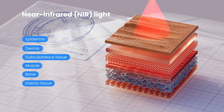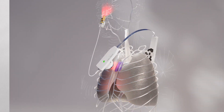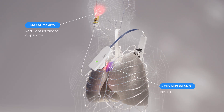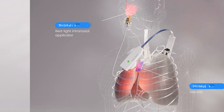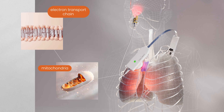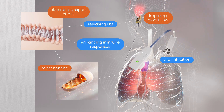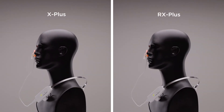Photobiomodulation uses red and near-infrared light to influence cellular processes. The RX+ targets the nasal cavity and chest with two patented components: a red light intranasal applicator and a VLED positioned on the sternum to deliver therapeutic light directly to affected areas. This light interacts with the mitochondrial electron transport chain, enhancing immune responses and releasing nitric oxide, which inhibits viral replication and improves blood flow. This device has identical specifications with the VLITE X-Plus 4.